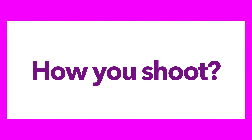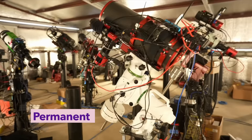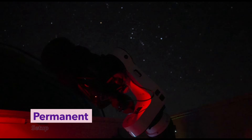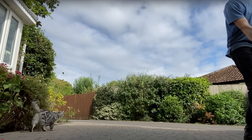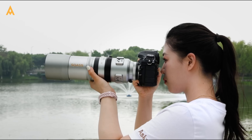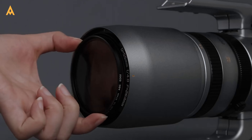Now think about how you want to shoot. Maybe portability is a priority — you want a setup you can hike with, travel with, or pack for a flight. Something light, compact, and ready to go wherever you do. Or maybe you're dreaming of something more permanent — a fully remote observatory that works while you sleep, capturing hours of data from a dark sky site every clear night. All of these choices shape the kind of gear that's right for you. A large 10-inch Newtonian and a small refractor are both incredible tools, but they serve very different purposes.